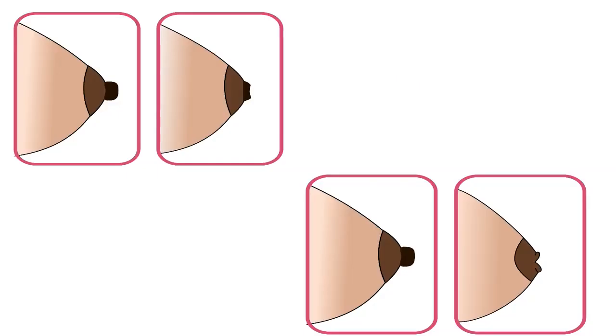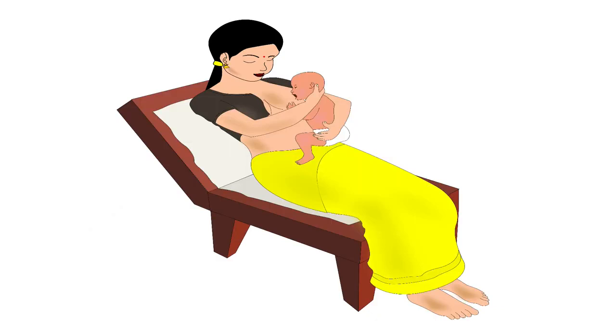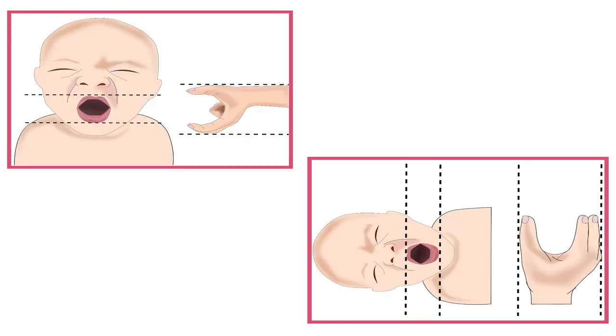In case a mother has flat or inverted nipples, the best holds for effective attachment are cross-cradle hold, football hold, and semi-reclining position. In any hold, it is of utmost importance that the mother holds the breast correctly, where the baby's lips and the mother's fingers are in the same direction.